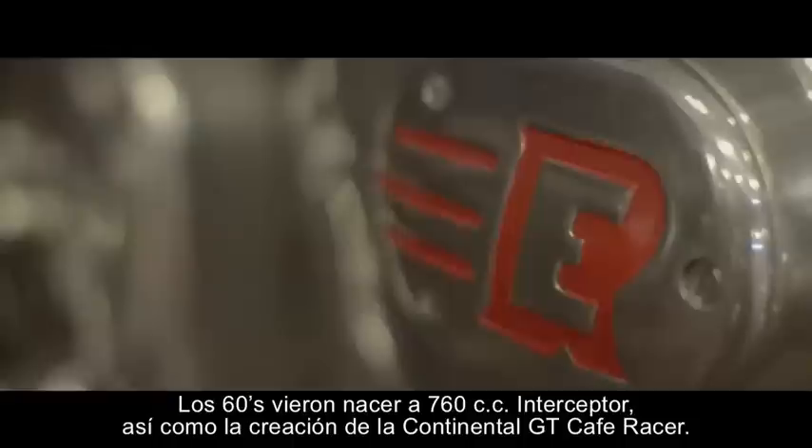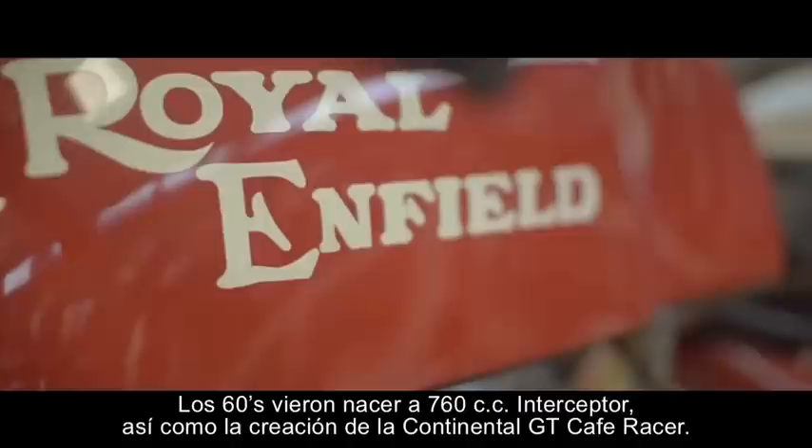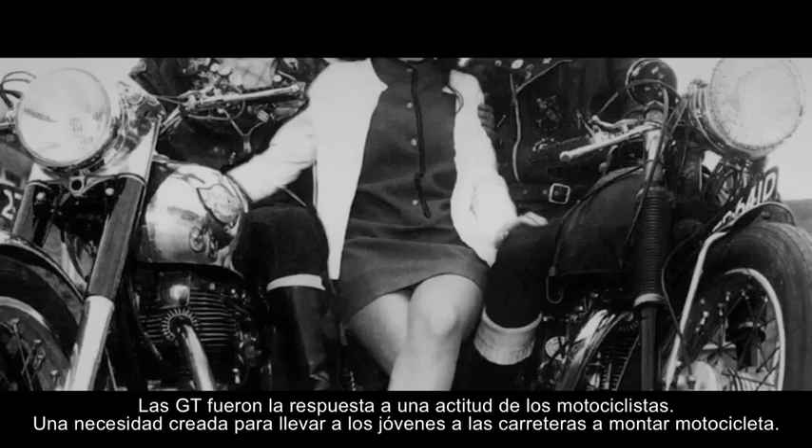The 1960s saw the birth of the 750cc Interceptor, as well as the landmark Continental GT Cafe Racer. The GT was a response to a change in attitude towards motorcycling — a youth quake that helped create an exciting and attractive bike for the legions of young men now taking to the roads.